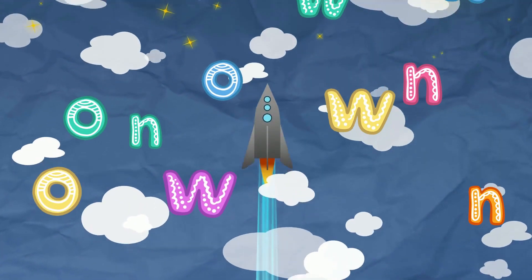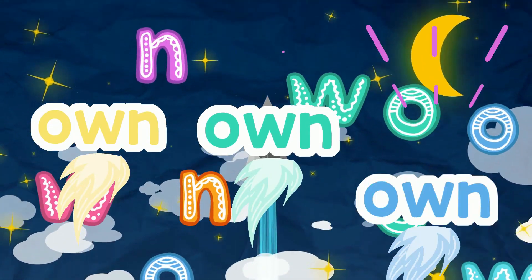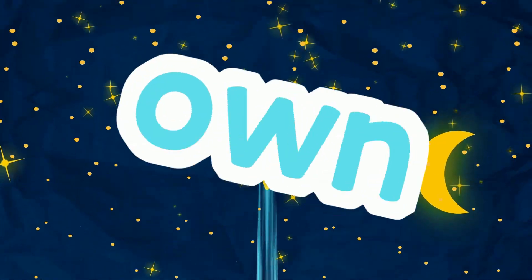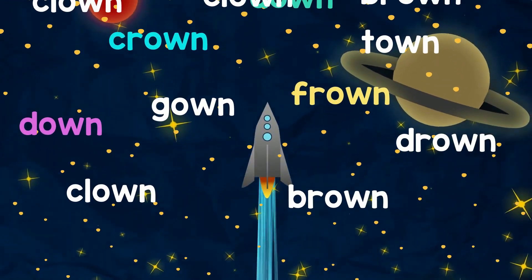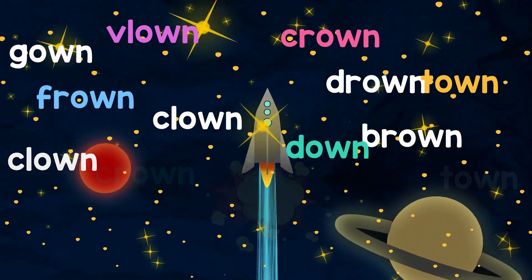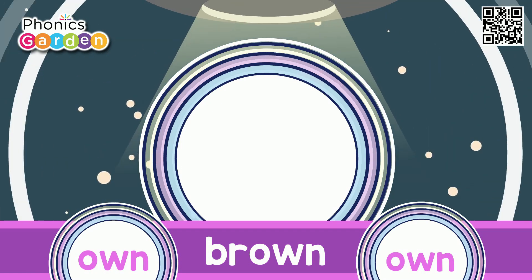Three letters make a rhyme in this word family: O-W-N. OWN is the sound I read and see — O-W-N. Now let's read the words that help OWN rhyme. Let's look and read each one at a time. Here we go! OWN.